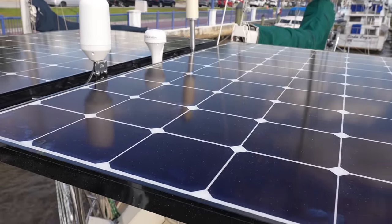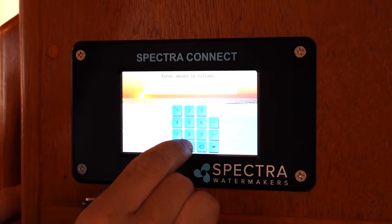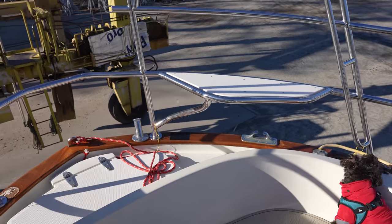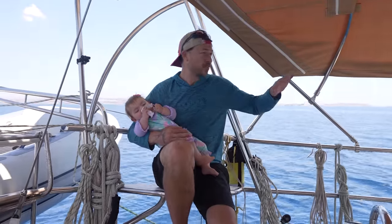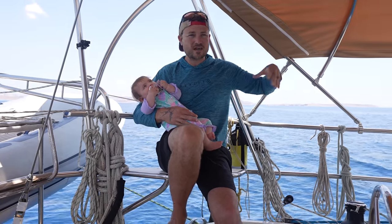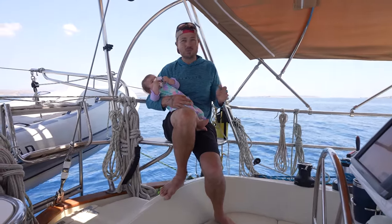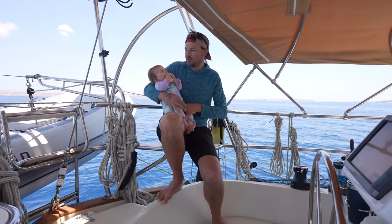We have 800 watts of solar and it keeps up with our demand if we're relatively low-key. But if we're running the watermaker, the washing machine, uploading footage with Starlink — all that — it doesn't really keep up. These seats right here were actually an afterthought, not part of the original design, but they are super clutch. I highly recommend something like this because you can hang out here and have a really good view of everything around you. In places with a lot of crab traps or floating stuff, you can sit here and really keep an eye out. Any time you need really good visibility, this is a great place, and you have access to all the instruments and GPS.